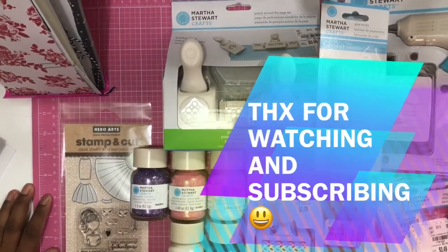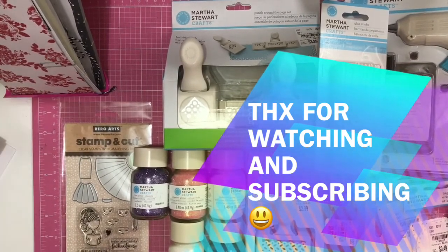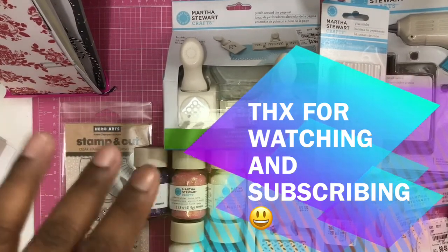That's my haul! I want to thank you so much for coming to watch this video. I hope you guys have been doing well — hello to my new subscribers and to my old subscribers, thank you so much for staying with me. I'll see you guys on the next haul, bye!